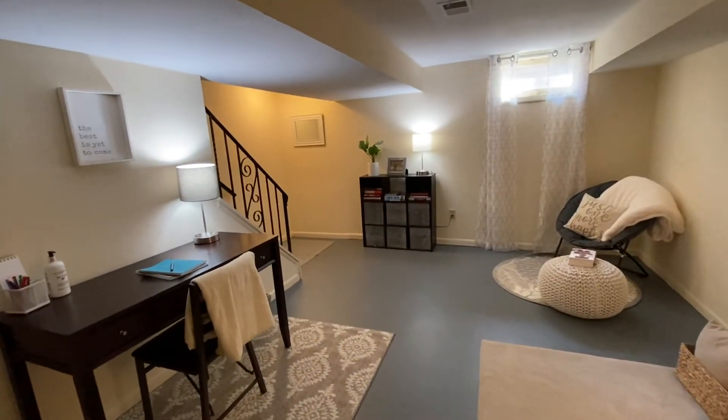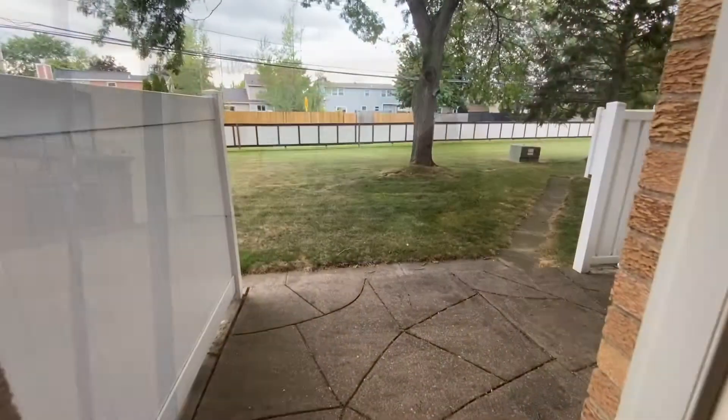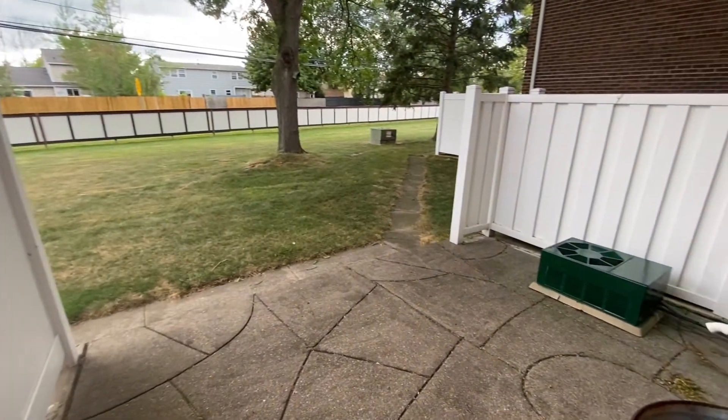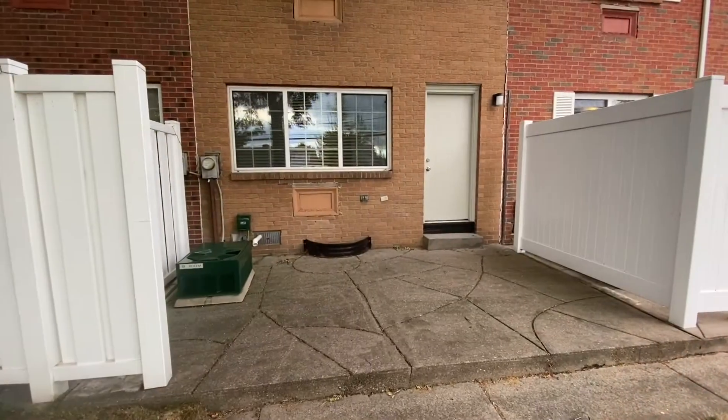Back up the stairs to the first floor, we'll now take a look at the private patio. Next to the window on the far wall of the living room is the patio door. The patio is concrete and measures 15 feet by 11 feet. There are white privacy walls on either side.